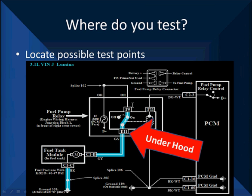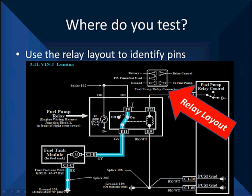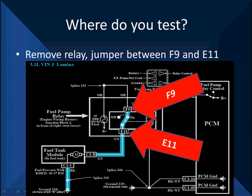This relay is located in Junction Block 1 in front of the right strut tower. Take the lid off, find the fuel pump relay, and here we are. Some people say just go check at the fuse, but this particular fuse supplying power goes through a splice, which means it shares power with other devices — in this case it supplies the PCM, so current readings there would not be accurate. We look at the layout of the relay and go from B+ to fuel pump, from the top left corner to the bottom corner — pins F9 and E11. We jumper between those two pins with a loop of wire and hook our low current probe around that loop of wire. That's going to power the pump up — we've replaced the relay — and we're going to power the pump up and see if it draws proper current flow.